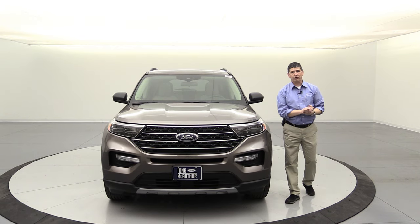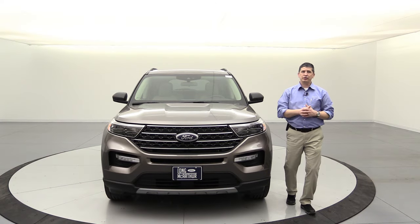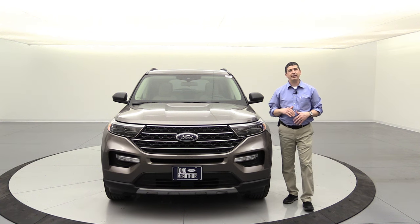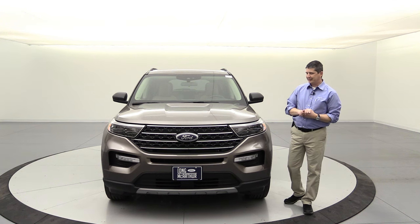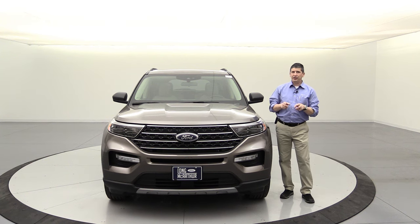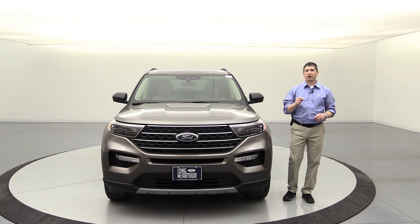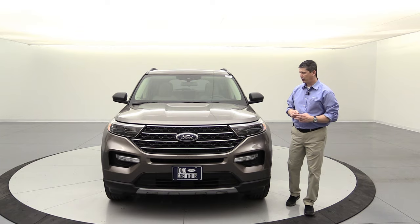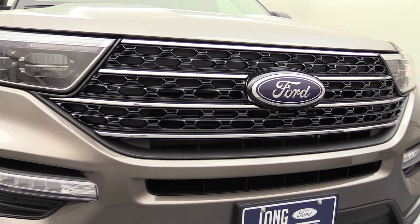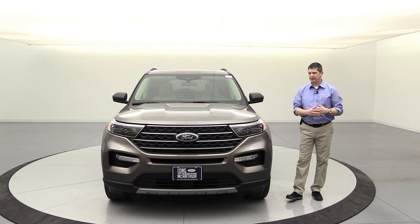The Explorer has active grille shutters on the front — at lower speeds they open to allow more airflow to help engine performance; at higher speeds they close to allow airflow around the vehicle for better aerodynamics. This happens automatically with no input needed. On the exterior, the grille is a black mesh design with chrome bars — about four bars — giving it a nice look on the XLT trim.